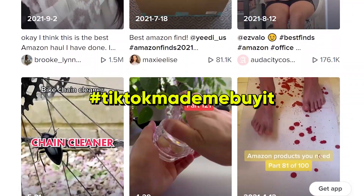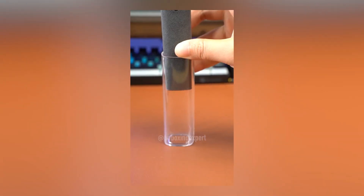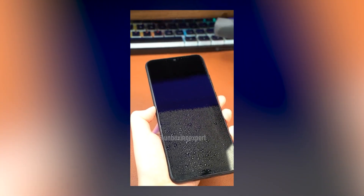Once you search up that hashtag you'll literally see tons and tons of viral products that people are posting about. We basically found a product I want to roll with for this challenge, and that product is this little iPhone screen cleaner. The reason I want to move forward with it is a couple of things — number one, this is a 24-hour challenge, so the biggest thing I'm looking for is something insanely viral.